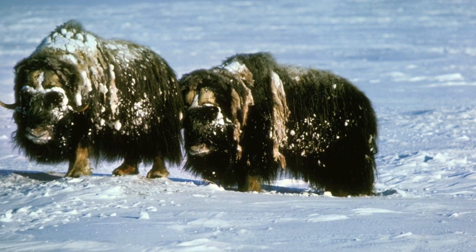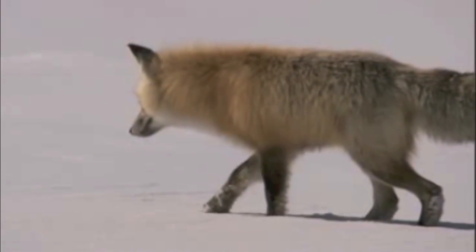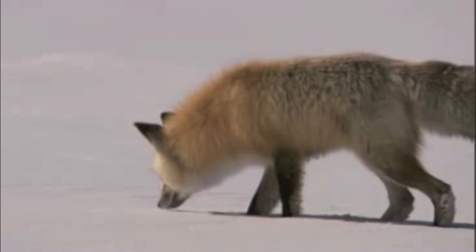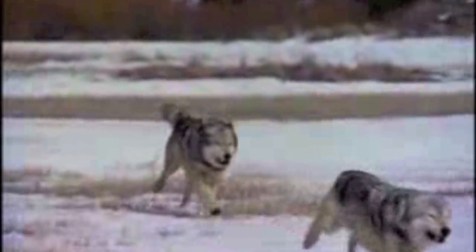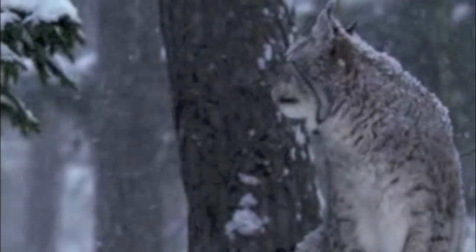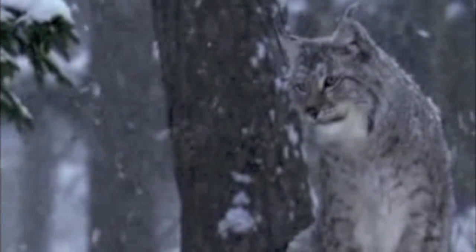There is a wide variety of animal life that is supported by the taiga biome. Some species include the river otter, the red fox, the gray wolf, the Canadian lynx, moose, and wolverine.